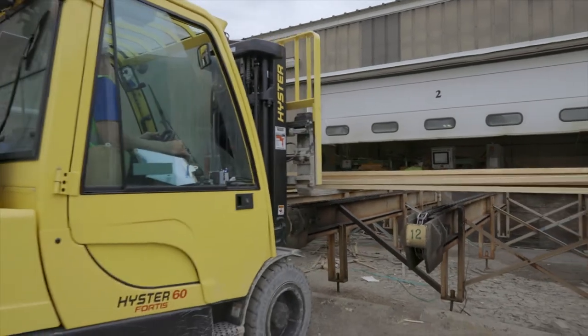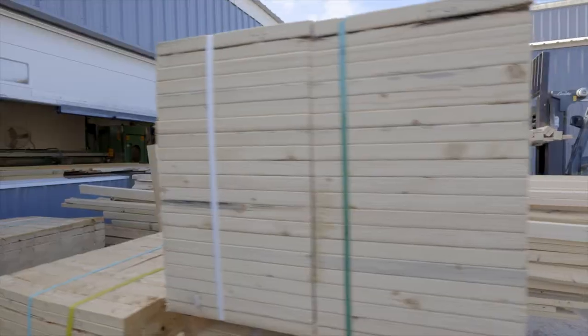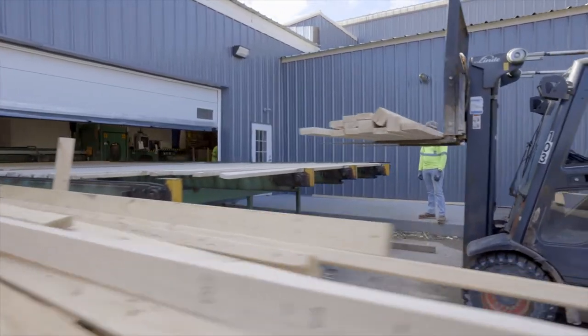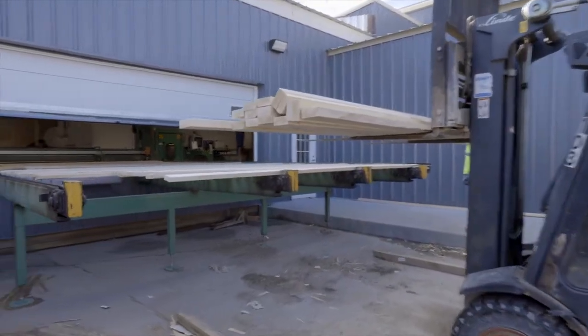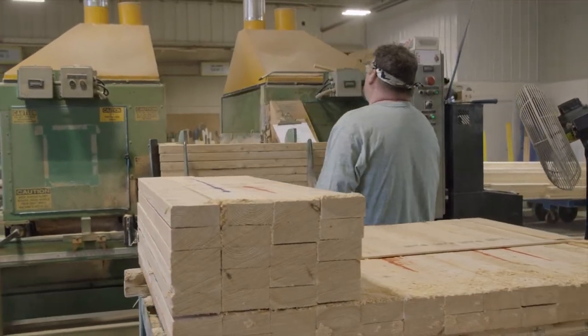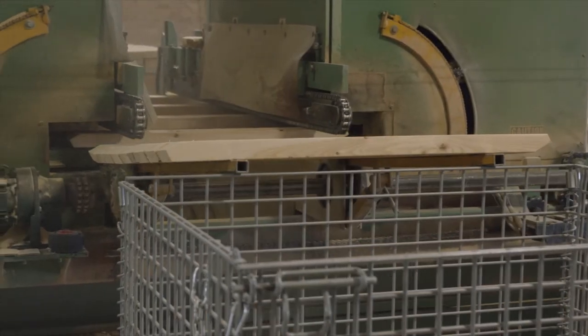When we get a job in, we hand it off to our yard supervisor and dispatch. He'll put them in bundles based on how he's going to stack it for delivery. And then once he's done with that, we'll take it in the office and batch it in multiple batches for the saws. Once it's cut, they will build it the same way on the tables, by batch.